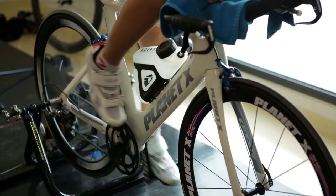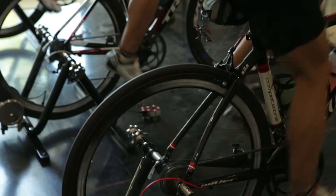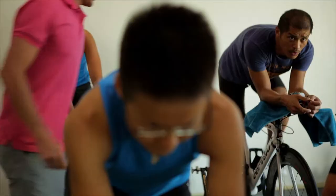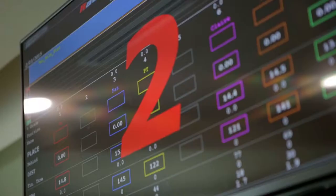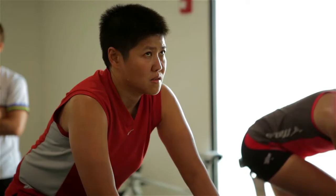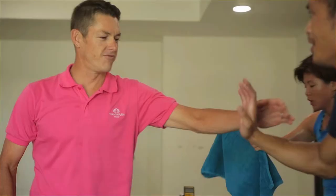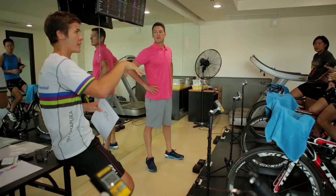We just launched our new CompuTrainer room featuring eight state-of-the-art CompuTrainers. One example of what you'll use a CompuTrainer for is to come and have an FTP test, which is functional threshold power. This measures the amount of wattage that you can produce in a 20-minute period. You can have tailored sessions towards the numbers that you output. We'll also have Nick Gates, a former Tour de France rider, cheering you on and helping you with those sessions to adjust your cadence and your power to suit your needs.